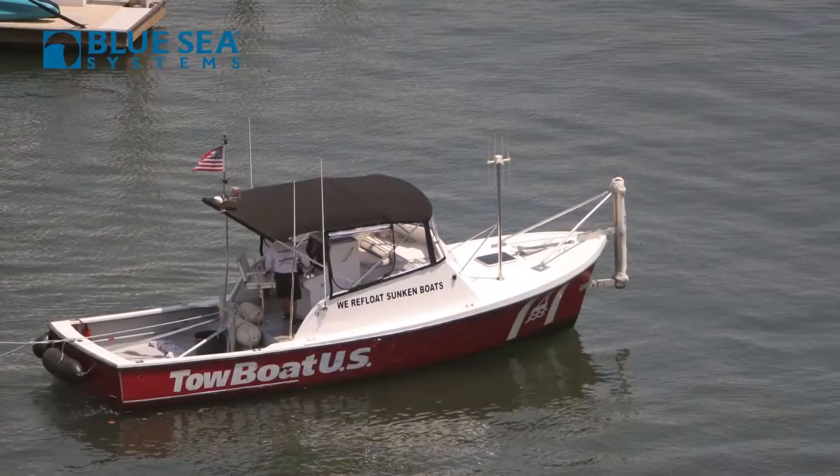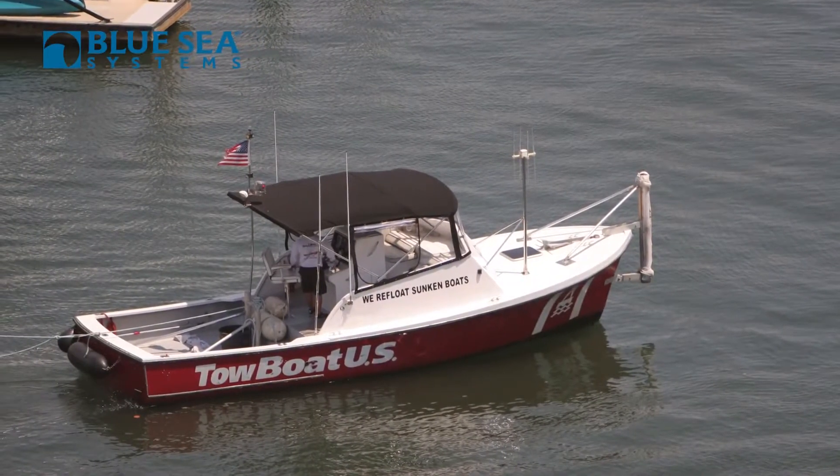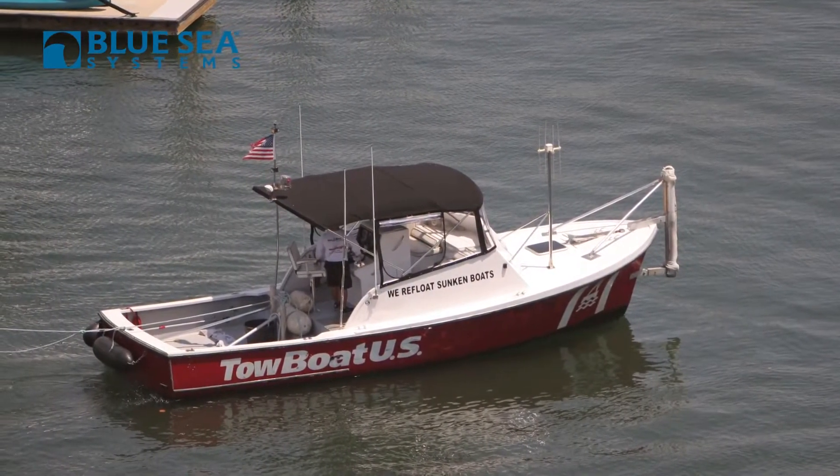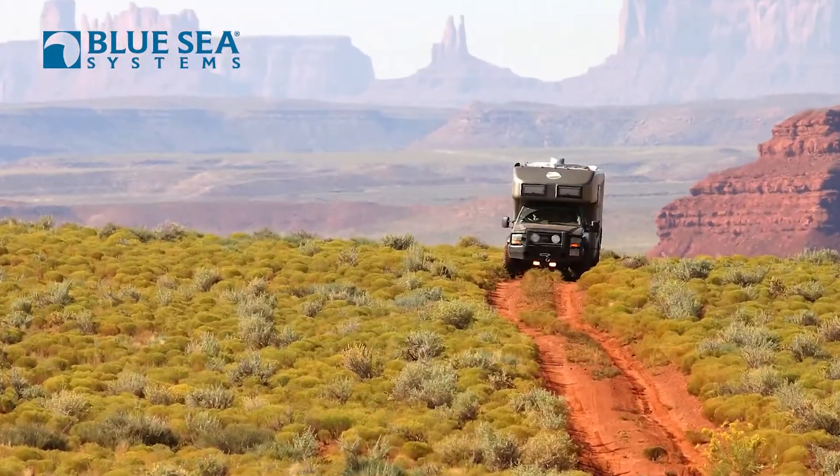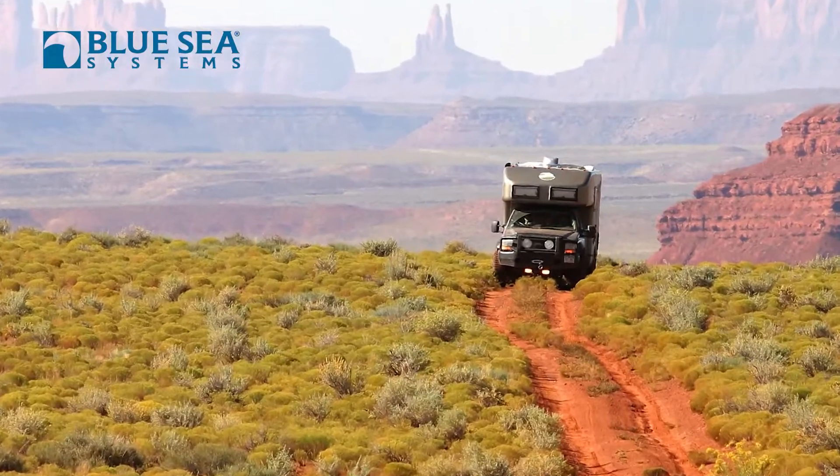Hi, Chuck Holley with Blue Sea Systems. One of the most common reasons that boats get towed into harbors after a nice day of boating is because they run down their batteries and can't start their engine. And the same is true with trucks and RVs and off-road vehicles — frequently they'll go off into the hinterlands, run a bunch of DC appliances, and at the end of the day they can't crank their engine and return home.